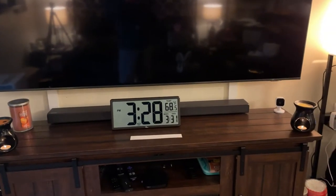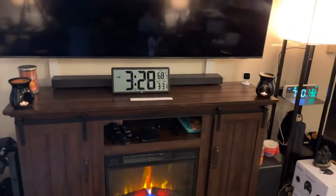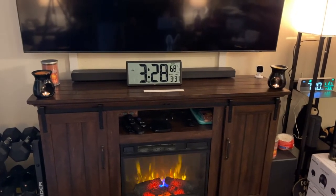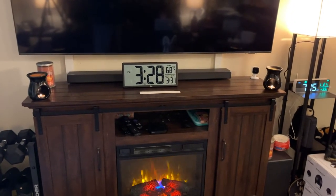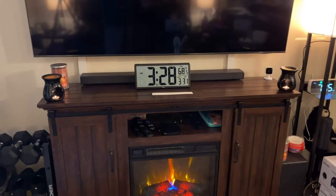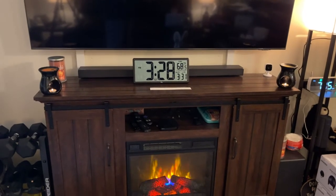I have a dilemma — I love this clock so much I was going to put it in the bedroom, but now I really don't know where to put it because it looks so cool out here. I've got the fireplace going, candles going, my weights over there. I might have to order a couple more of these clocks — and I'm not kidding, that's how nice it is.